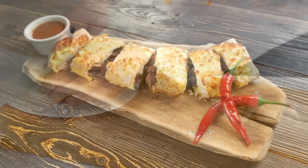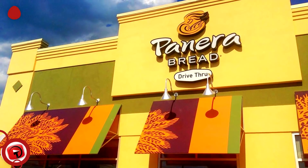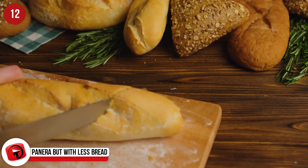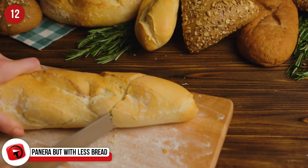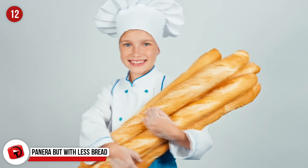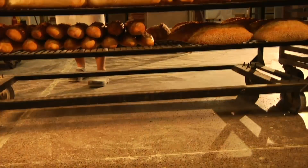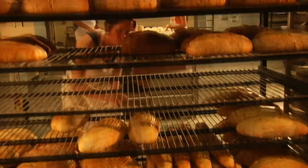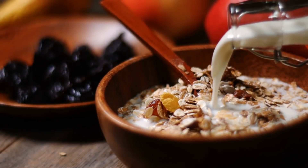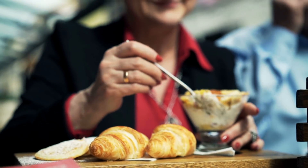Any burrito bowl from Chipotle is a healthy option and will be under 650 calories. Panera but with less bread — what's the point of going to Panera Bread and not eating the bread? No one's telling you to stop eating those delicious carbs. We're just saying that if you want the lowest-calorie options, many of those don't include bread. Items like salads and soups will do your waist a favor. If you must order a sandwich, only ask for half or save the rest for later. Oatmeal with blueberries, granola, and cinnamon like they do at Panera will make it a very tasty breakfast.